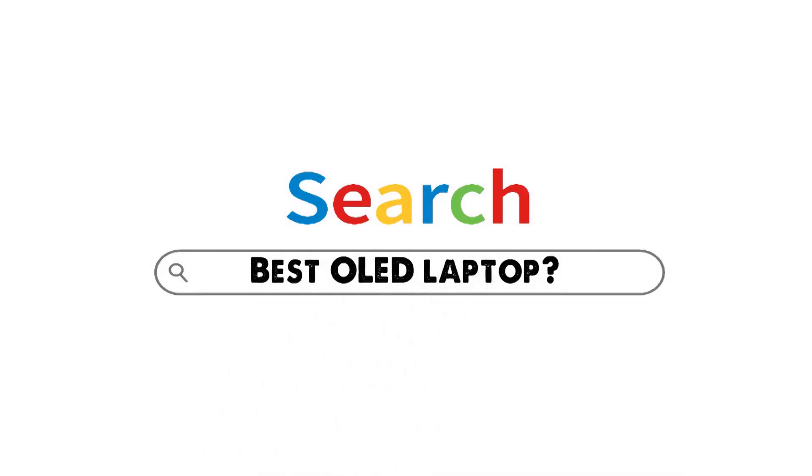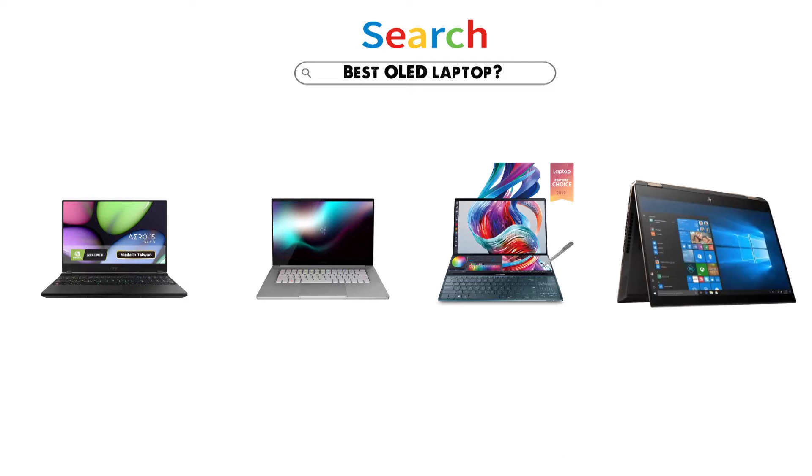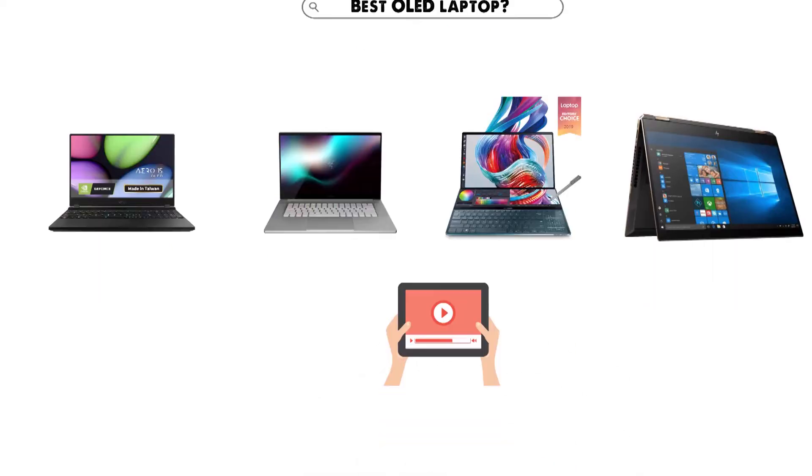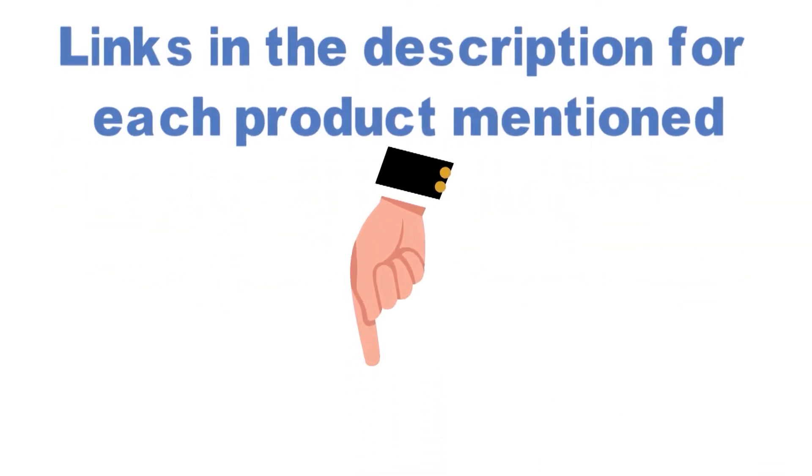Are you looking for the best OLED laptop? In this video, we will look at some of the top OLED laptops on the market. Before we get started, we have included links in the description for each product mentioned, so make sure you check those out to see which is in your budget range.